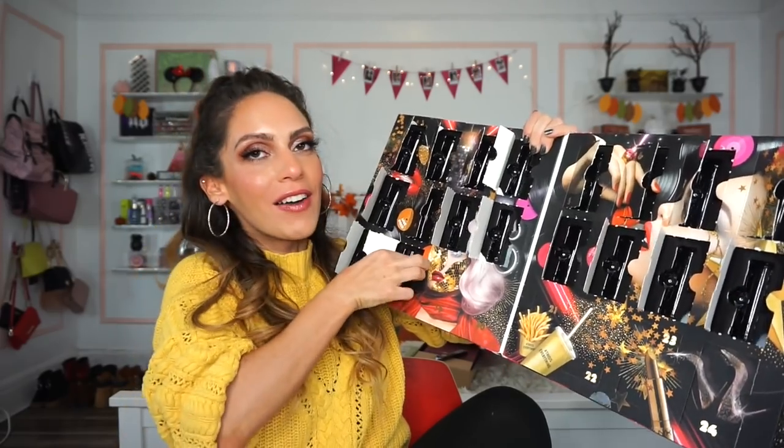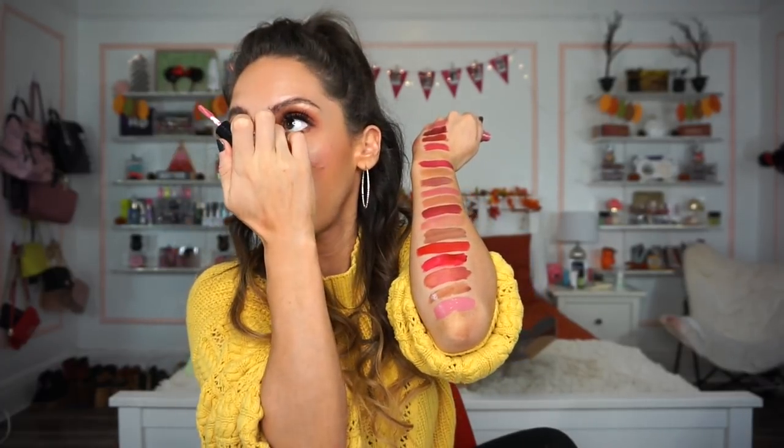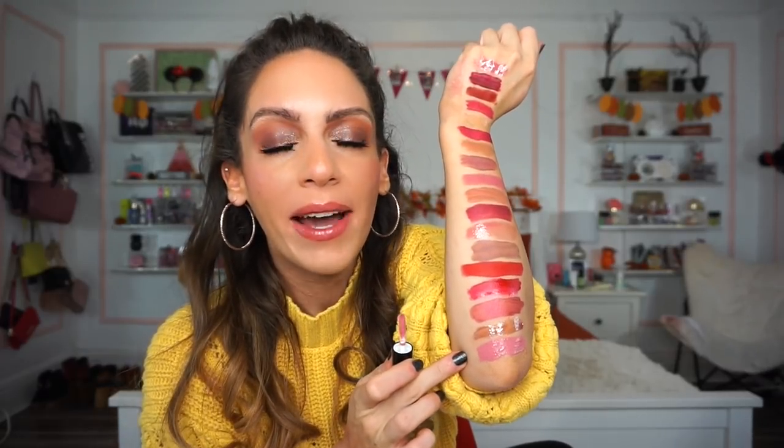Number eighteen is the NYX Liquid Suede Cream Lipstick in Tea and Cookies — what a cute name, and what a beautiful pink. This reminds me of MAC Snob or MAC Saint Germain, shades I used to live in about five years ago. I love this color and I'll probably wear it with a Butter Gloss to tone it down, but even on its own I'd rock it.